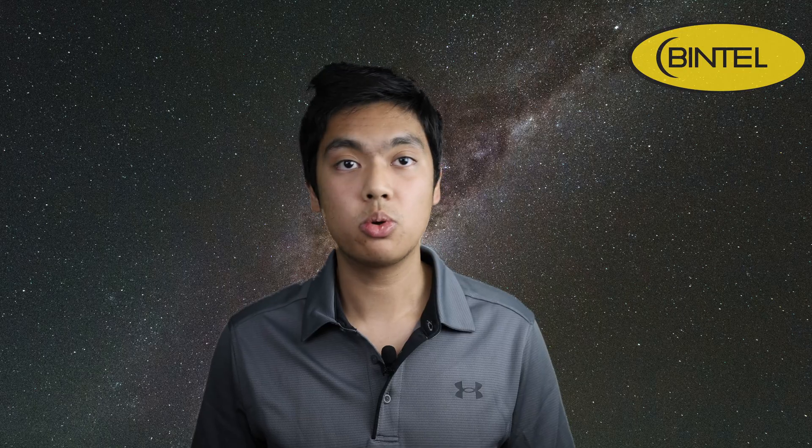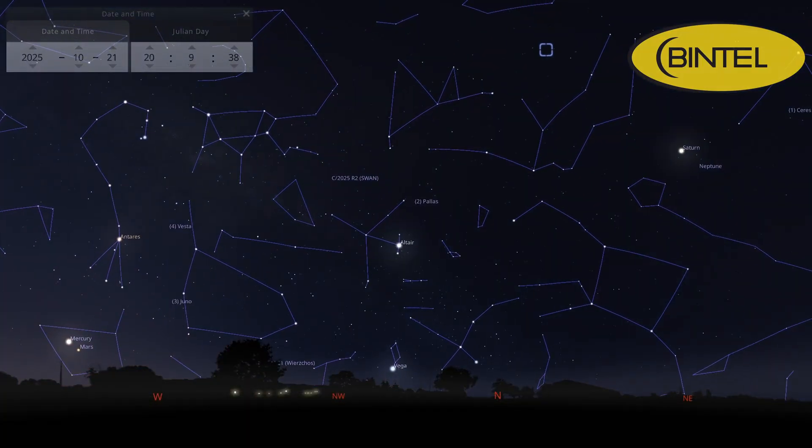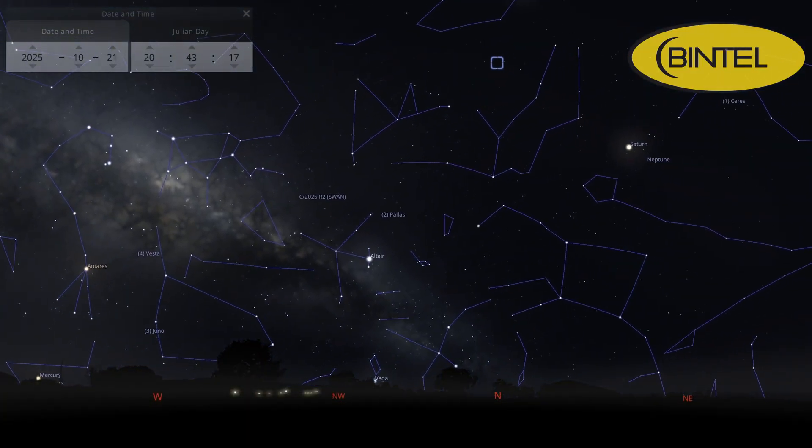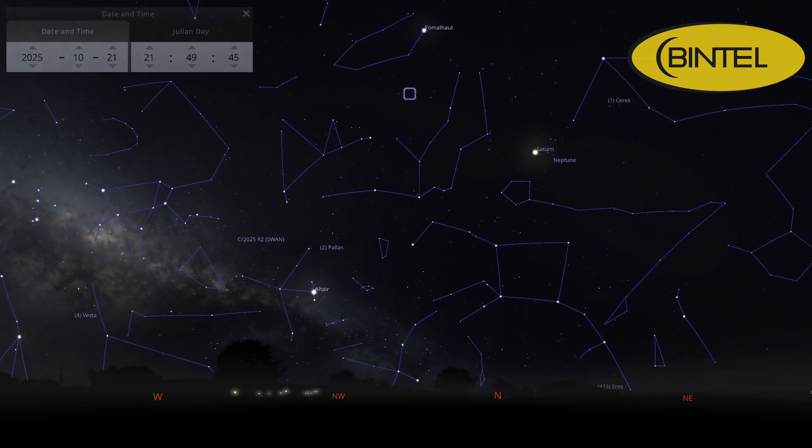The Helix Nebula is another quintessentially southern object. While it technically is observable from the northern hemisphere, they don't get to see it quite like we do, as we get to see it rise right overhead in the night sky. You'll find the Helix Nebula in the constellation Aquarius, and it's best observed between 8 and 10pm when it's at its highest in the night sky.